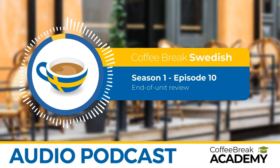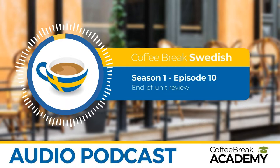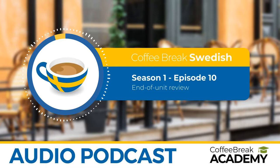Ha en trevlig helg. This has been a really long episode, but we've covered lots. The fact that you're now able to listen to this full conversation definitely says something about how much progress we've made in the past 10 episodes of Coffee Break Swedish. Well done — de är jätteduktiga. That is it for this episode, and for the first part of the series. We'll be taking a couple of weeks break, then starting a new block, a new unit, continuing to look at topics you'll come across when travelling in a Swedish-speaking area.